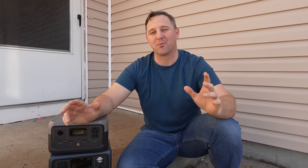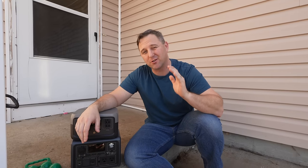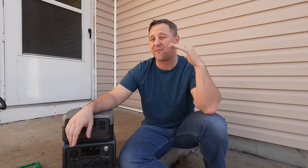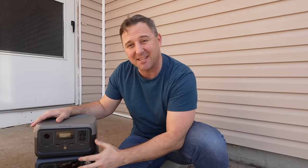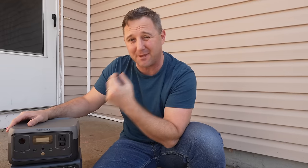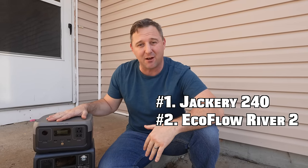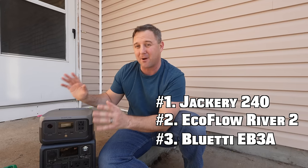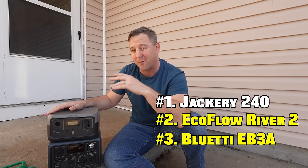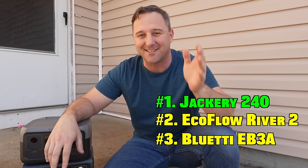I was actually very surprised with the results of this battery capacity test. The Jackery came out with 230 watt hours, which far exceeded both the Bluetti and the EcoFlow — those only put out about 185 watt hours each. That surprises me because they're rated much higher: 240 for the Jackery, 256 for the EcoFlow, and 268 for the Bluetti EB3A. For that reason, the Jackery wins the battery capacity test.